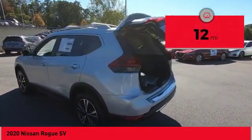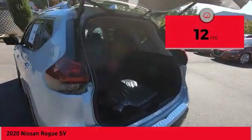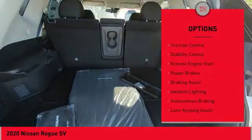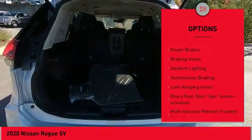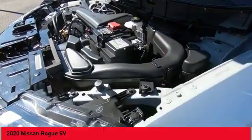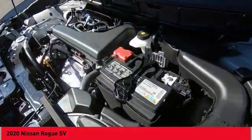This vehicle has less than 100 miles. Here are some of this vehicle's great options: power windows with safety reverse, roof rails, front spoiler, traction control, stability control, remote engine start, power brakes, braking assist, ambient lighting, and autonomous braking.